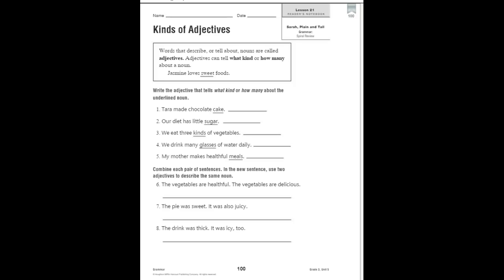For numbers one through five, you're going to write the adjective that tells what kind or how many about the underlined noun. Then for six through eight, you're going to combine each pair of sentences, and in the new sentence you are going to use two adjectives to describe the same noun. Let's do one of each together.